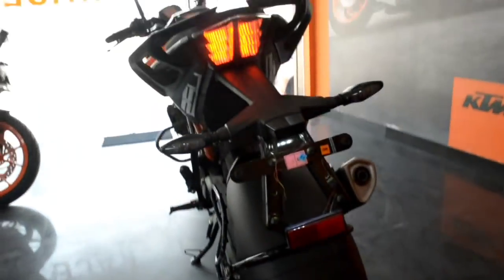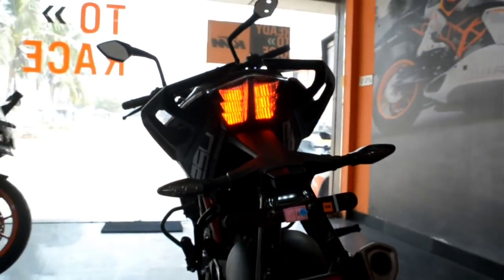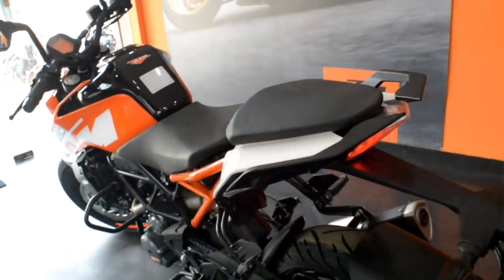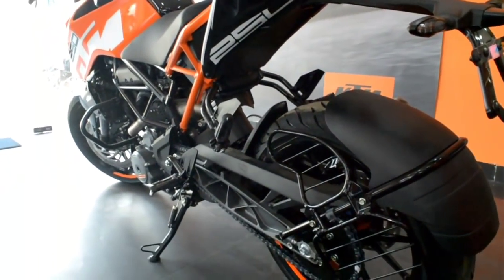You can see the complete LED tail lights. The bike also features split seats — the rider and pillion get a large amount of space, though the pillion seat height at the back may be a little challenging for shorter riders. You can also see the 250 branding on the side.